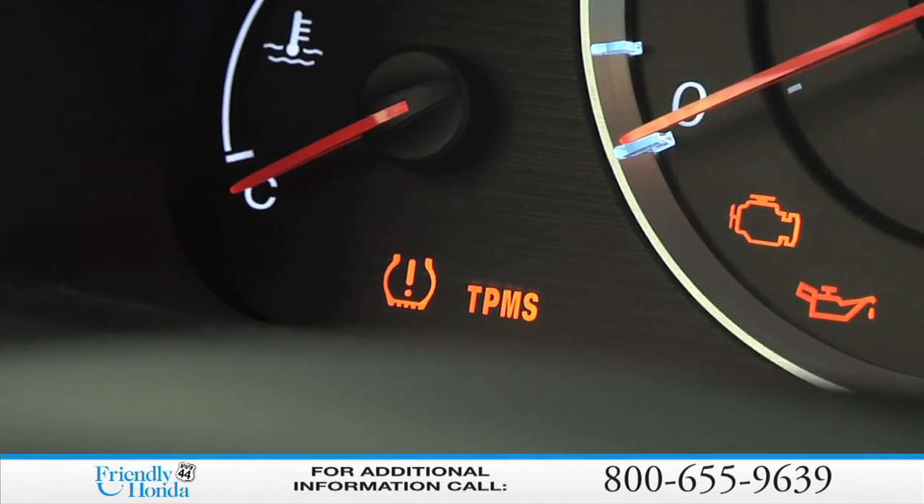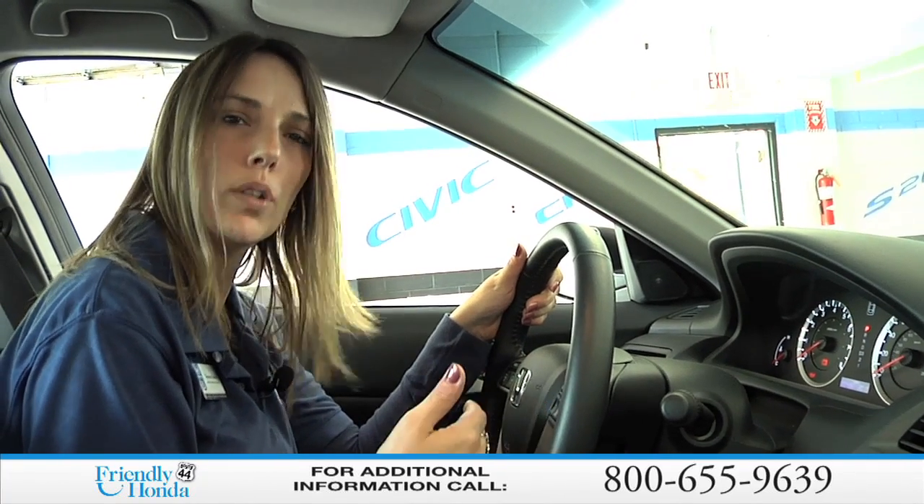The second light, however, is the actual initials TPMS, and that usually means there's been a breakdown in your system. Whether it's one of the sensors on the tires or the actual computer system is what we'll need to find out.